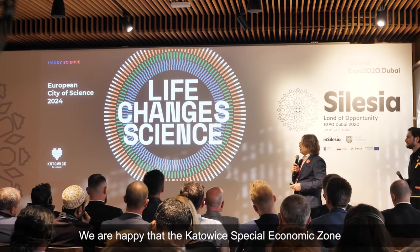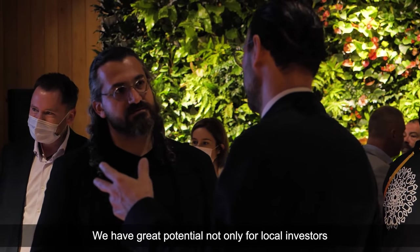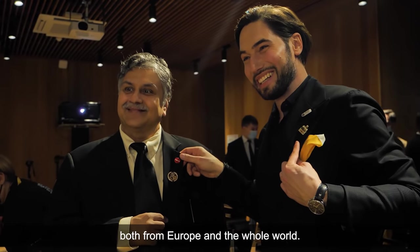We are very happy that the Katowice Special Economic Zone can also be at Expo 2020. The Silesia region is a fantastic place for work. We can attract investors not only from Poland, not only from Europe, but from the whole world.